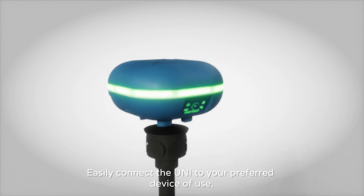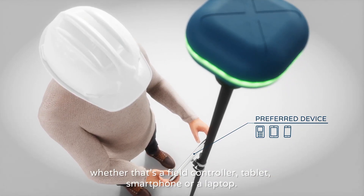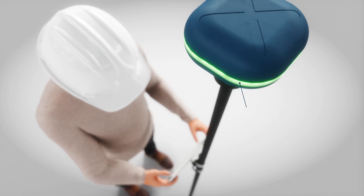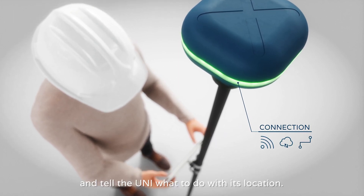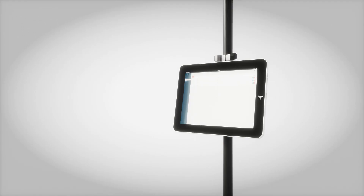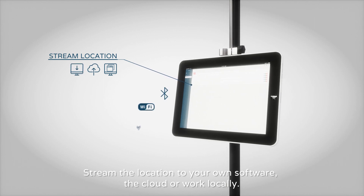Easily connect the Ooni to your preferred device of use, whether that's a field controller, tablet, smartphone, or laptop. Just set up a wireless, cloud-based, or cable connection and tell the Ooni what to do with its location. Stream the location to your own software, the cloud, or work locally.